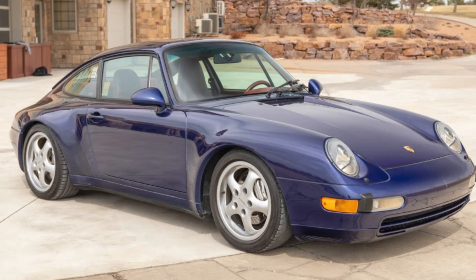A Blue 1996 911 C4 Coupe with 121,000 miles sold for $67,000. With a bit of a questionable history and a few niggling required maintenance pieces — struts for the hood and engine cover on a car like this? Odd. This may have been well purchased.